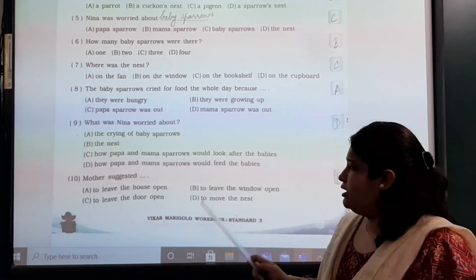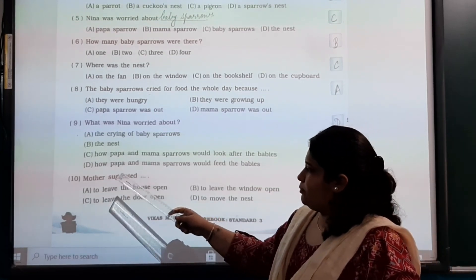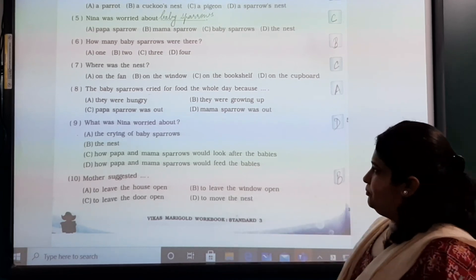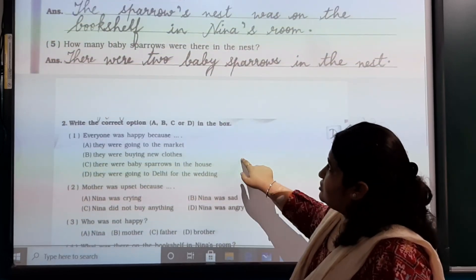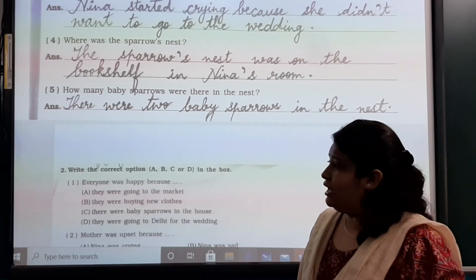I hope you are clear with these multiple choice questions and five answers. Just complete it in your English workbook and then learn it.